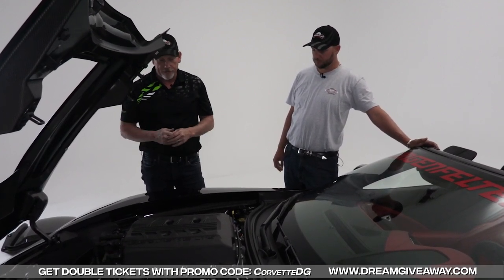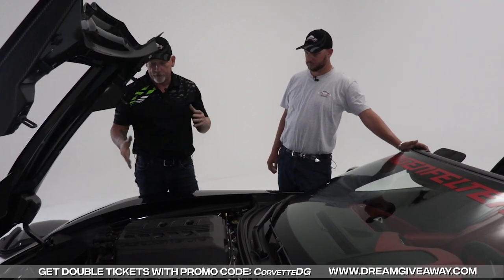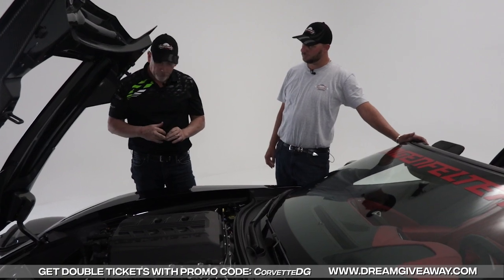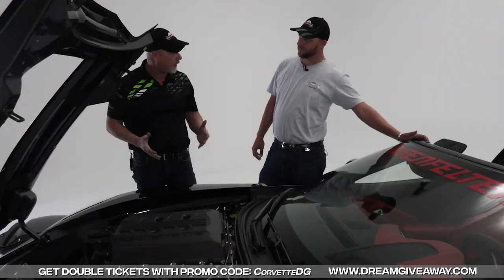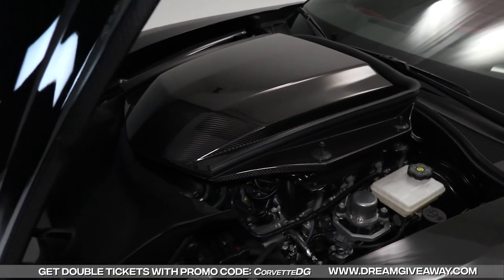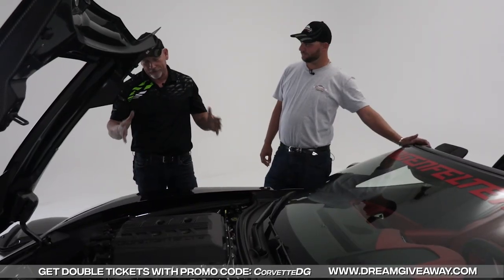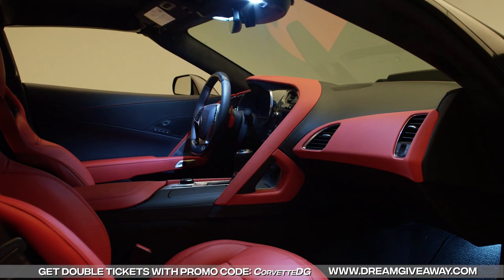It's a two-belt drive system. You've got one belt that drives your supercharger, and another belt that runs around and drives the rest of your accessories. But that's how you get these huge numbers — 755 horsepower — out of a small block pushrod Chevy. This is a modern miracle of technology, I do believe.